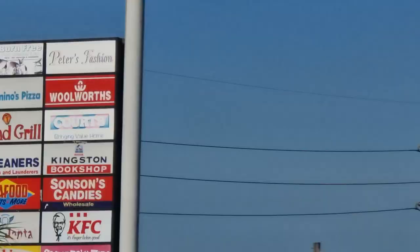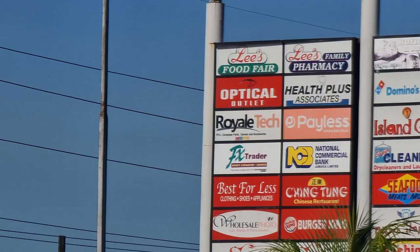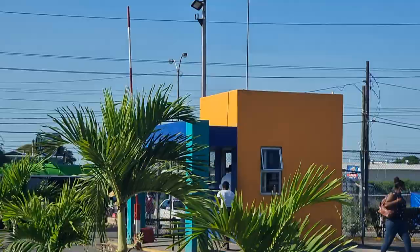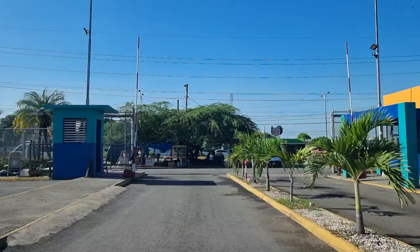Let's see if we can recognize some of those stores. We have Woolworths, Island Grill, Domino's Pizza, Rainfire Seafood, KFC, Candy Craze, Fashion Express, Sugar and Spice, L Plus, Optical, Royal, Tech, FX Trader, Best for Less, Quartz — lots of different shops. And of course, you can't have a plaza without KFC, the unofficial national dish of Jamaica.